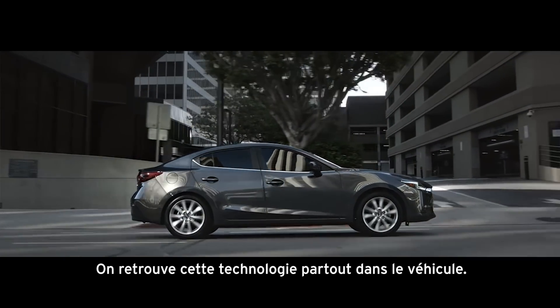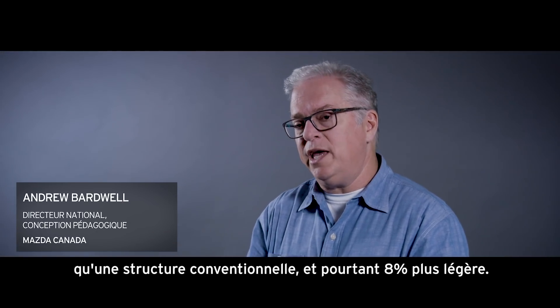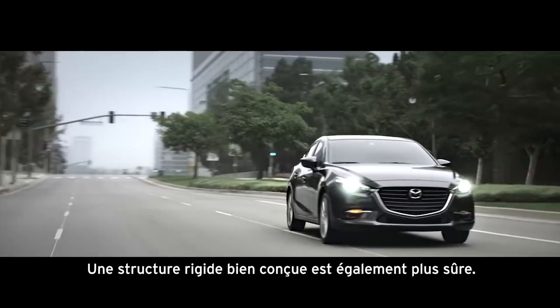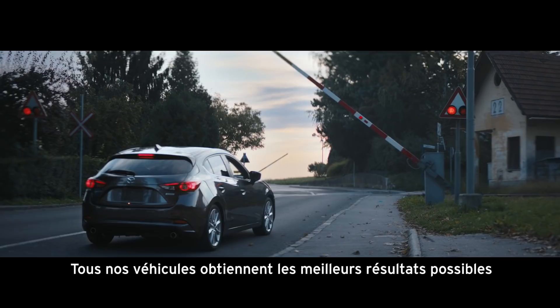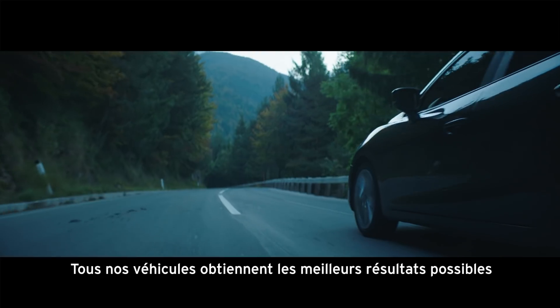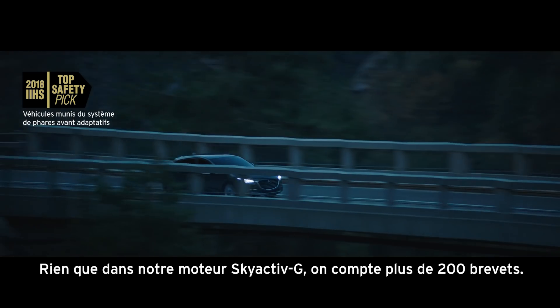You see evidence of the technology throughout the vehicle. The Skyactiv structure in our vehicles is 30% stronger than a conventional structure and yet 8% lighter. Having a rigid structure that's well designed also makes it safer. All of our vehicles get the highest crash test results possible in the IIHS small offset and medium offset crash test.